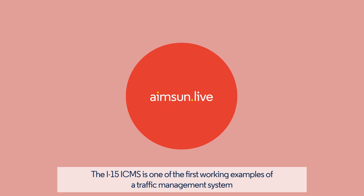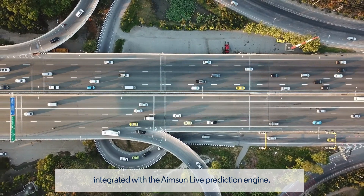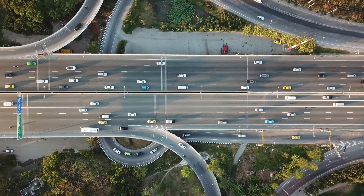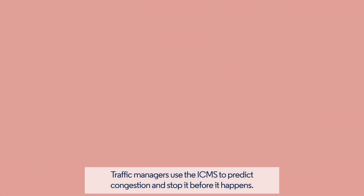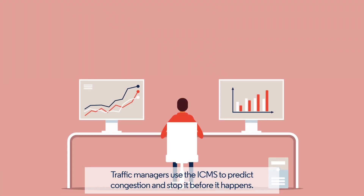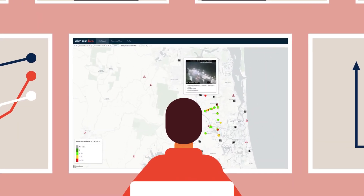The ICMS on Interstate 15 is one of the first working examples of a traffic management system integrated with the Aimsun Live prediction engine. Traffic managers use the ICMS to anticipate congestion before it happens and take preventative action using Intelligent Traffic Systems, or ITS.